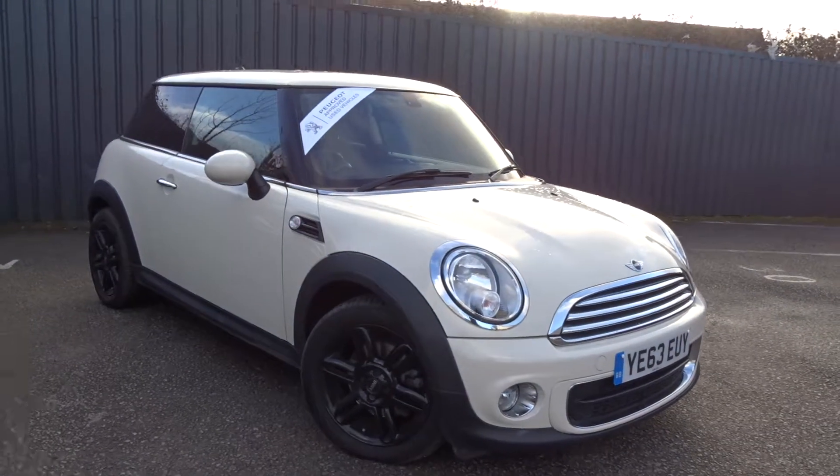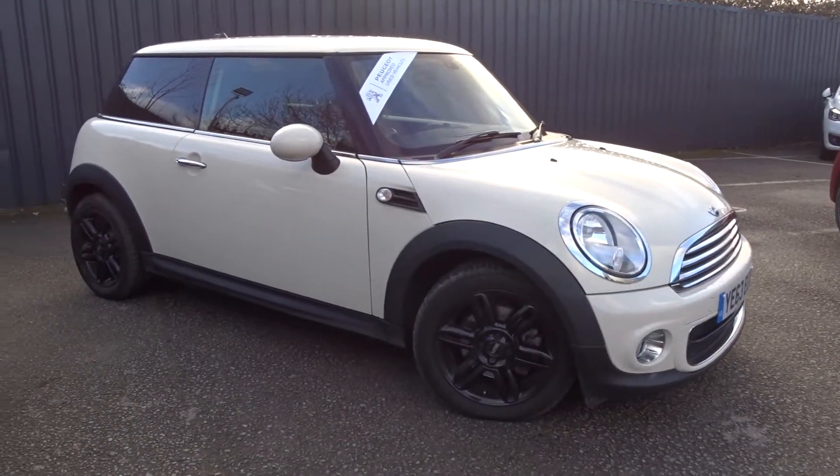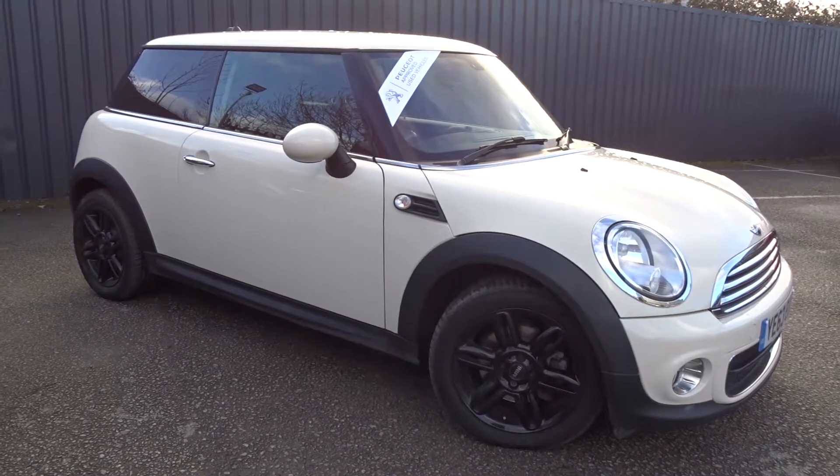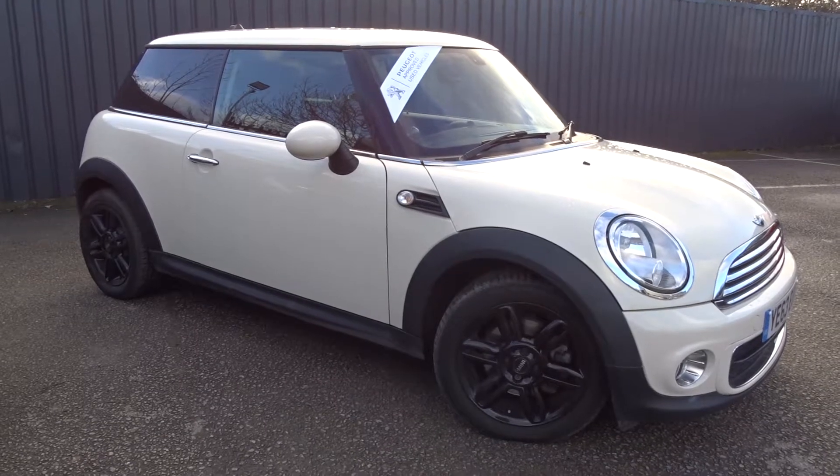This really nice-looking car is available today at Pentagon with a 12-month network quality warranty. For more information please contact the sales team — they will be more than happy to arrange a test drive at your convenience. Thank you for watching, and hopefully we'll see you soon at Pentagon.